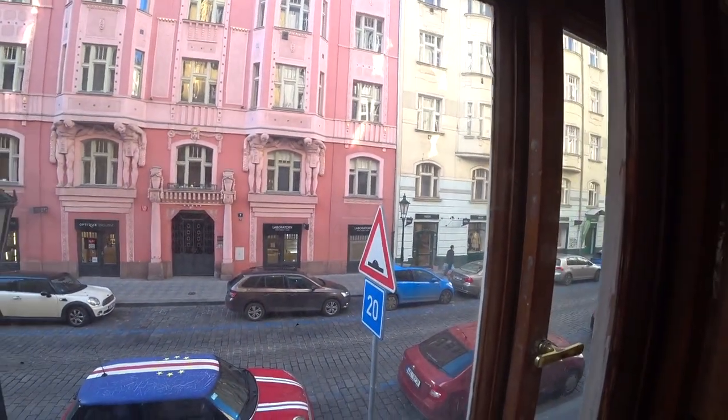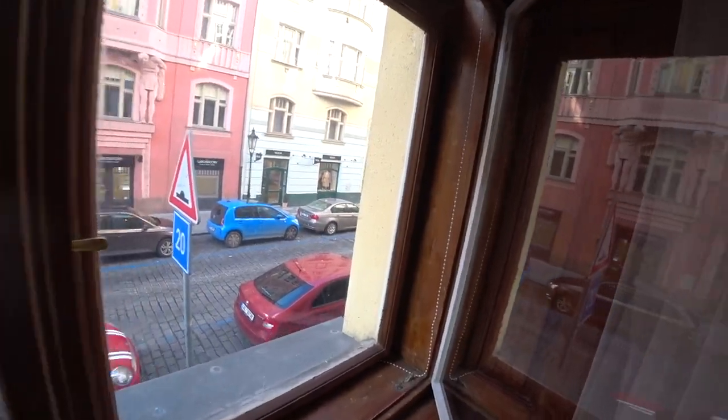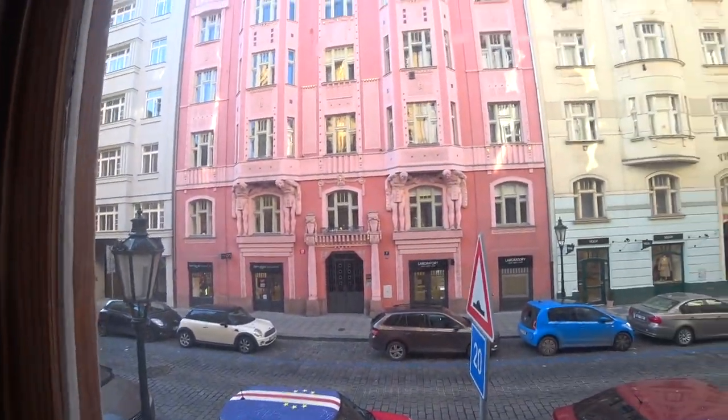The old town is... well, we're in the old town, basically. Very close. And it's called Prague Golden Rooms.